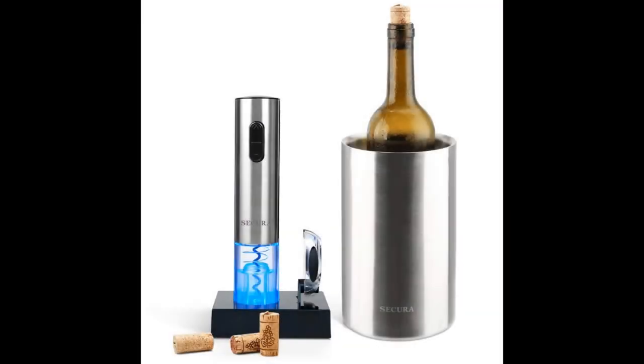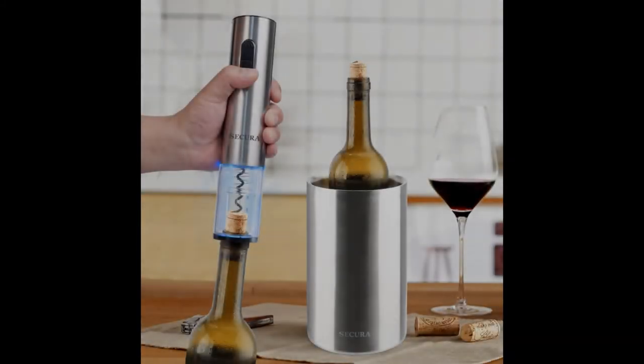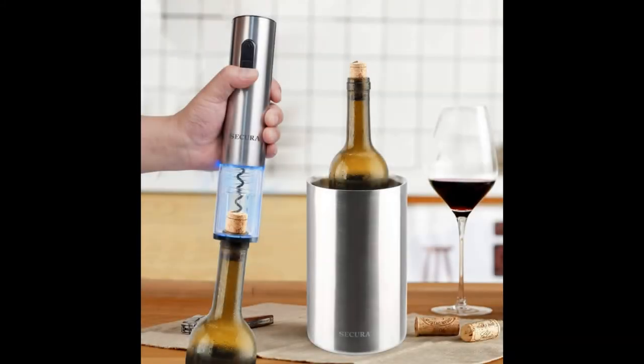Coming in at number four: the Secure Stainless Steel Electric Wine Opener Corkscrew Bottle Opener. This is a complete five-piece gift set that comes with a wine cooler bucket, as well as additional accessories that will make the experience of drinking chilled wine much more convenient. The included wine cooler bucket helps to keep your wine cool for several hours.